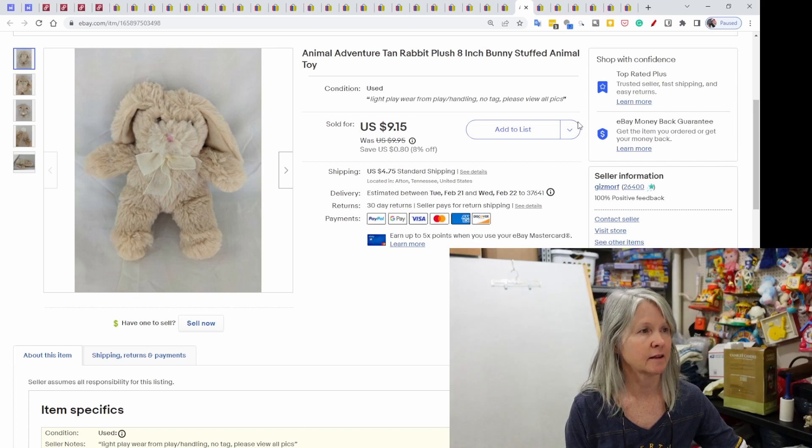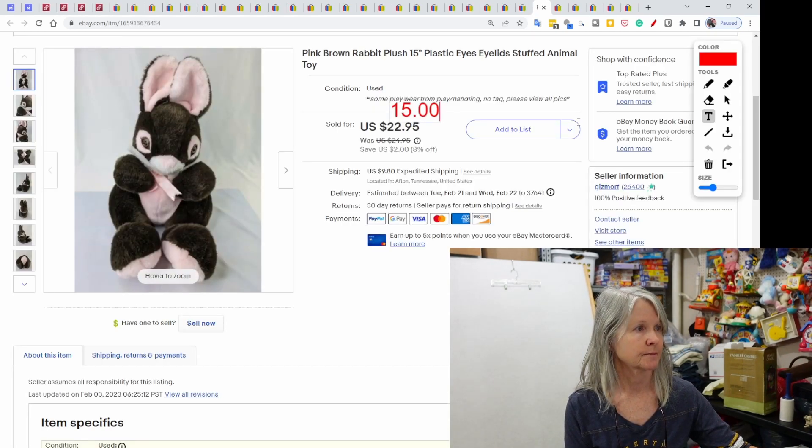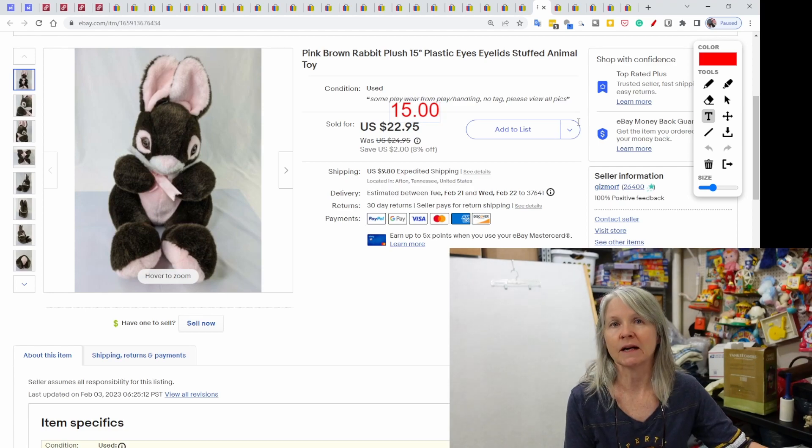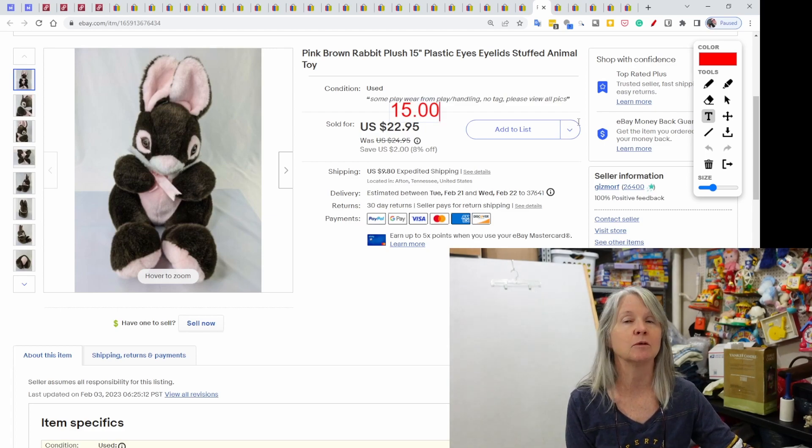Animal Adventure — I've sold the white one here very recently. Here's the tan one; I pick these up all the time. They come in different colors — Animal Adventure 8 inch. This one sold for $9.15. Now this is just one of those instances where I had nothing I could compare it to. So I threw a price of $24.95 on it. It was cute, obviously vintage, had these plastic eyelashes around the plastic eye — very different. Somebody came in with what I felt was a decent offer and I accepted $15.